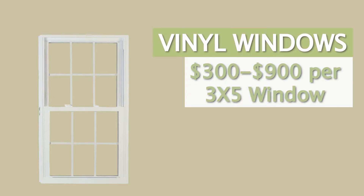Vinyl windows are probably the most common window you're going to find in the window replacement world nowadays, but not all vinyl windows are created equal. There are a lot of different factors that go into the cost of a vinyl window — who makes it, who's assembling it, what kind of glass and hardware are used, and what colors are available. All of those things can affect the cost, ranging anywhere from $300 to about $900 per window.